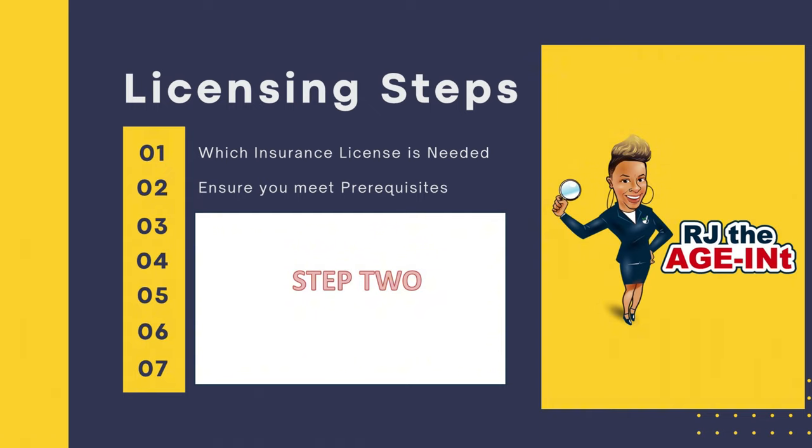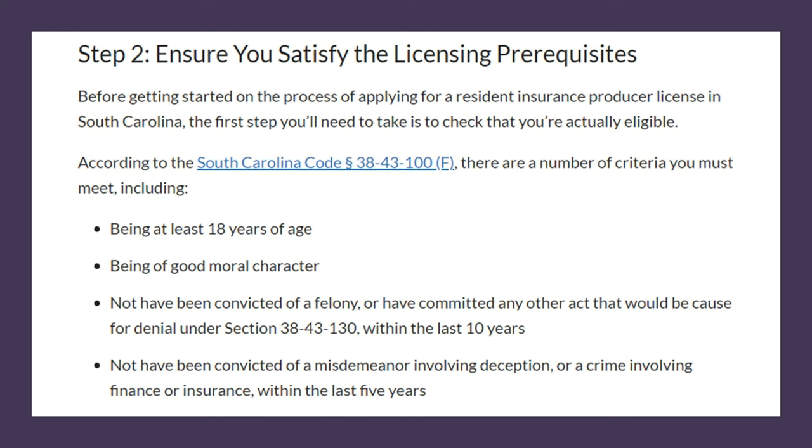Step two is determining whether you meet the prerequisites in your state. For South Carolina, you have to be 18 years of age or older, be of good moral character, not have been convicted of a felony or committed any act causing denial under this section in the last 10 years, and not have been convicted of a misdemeanor involving deception or a crime involving finance or insurance within the last five years.